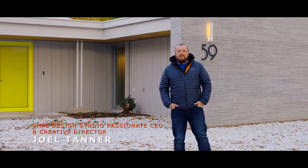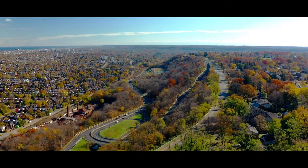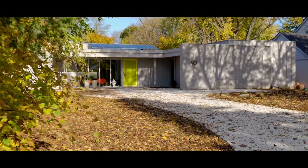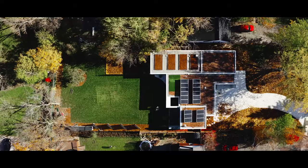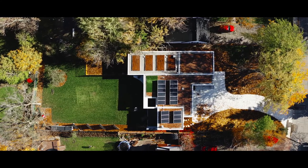Welcome to 59 Sunning Hill Avenue in Hamilton, Ontario on the escarpment. This is my personal residence that I built earlier this year — it's a 2,100 square foot bungalow. A big driver on purchasing this property was not only the width but also the depth: it's a 75 by 230 foot lot.